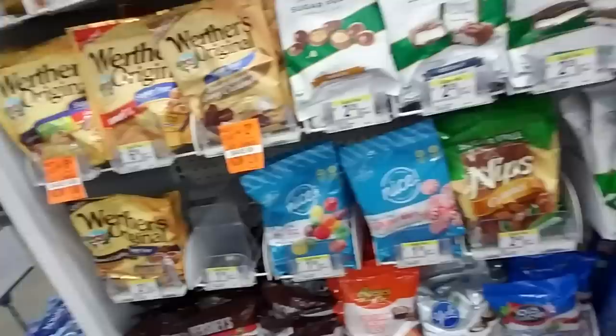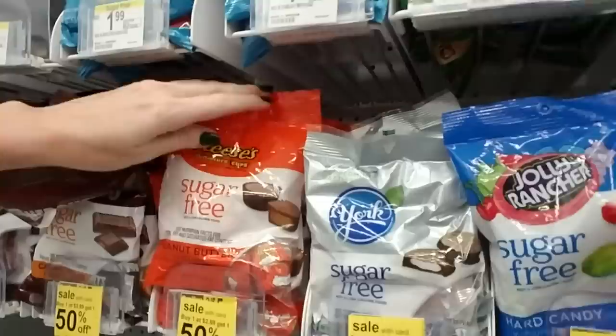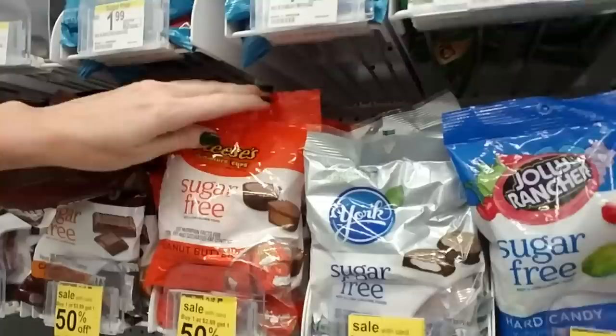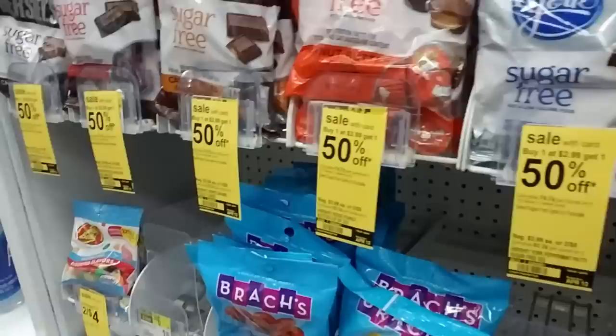Pretty cool. Down here we have — oh, they even have sugar-free Jolly Ranchers. They have sugar-free Red Vines. I didn't even know they made these. Sugar-free York Peppermint Patties and Reese's Cups. Hershey's with caramel, dark chocolate, and then just regular Hershey's. That's awesome. Oh, they have sugar-free Jelly Bellies too — you can get a little bag of those.